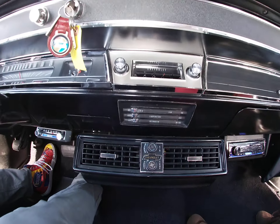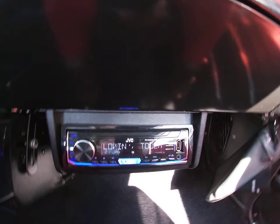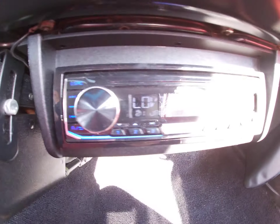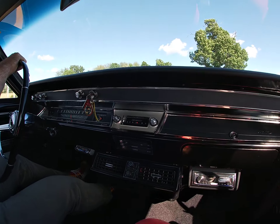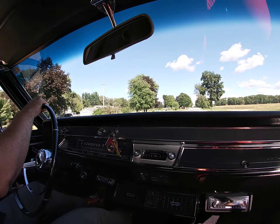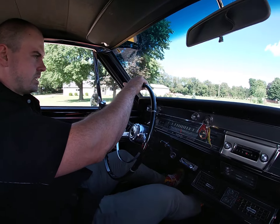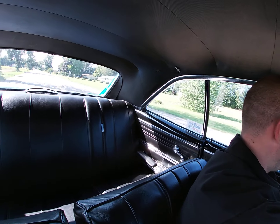It's a blue metallic. It was originally marina blue — it's a little darker than marina blue, but not too much. It's an absolutely gorgeous color. The paint job was a very nice paint job. It's a few years old, so it does have a few defects, but not many.